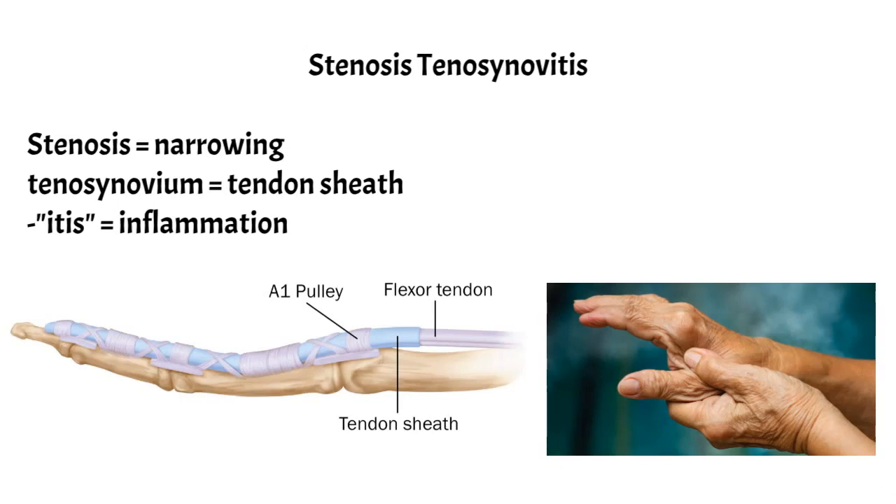Trigger finger is more common in women, patients with diabetes, arthritis, and individuals whose regular activities result in straining of their hands.